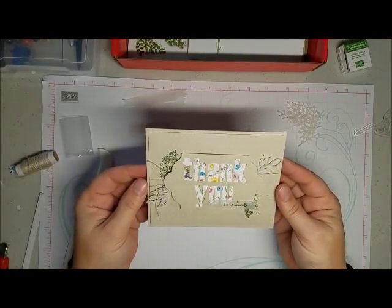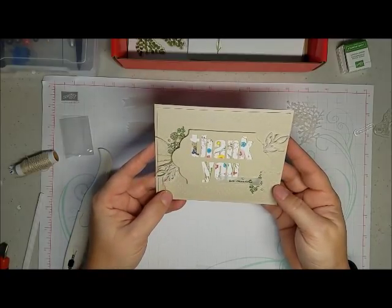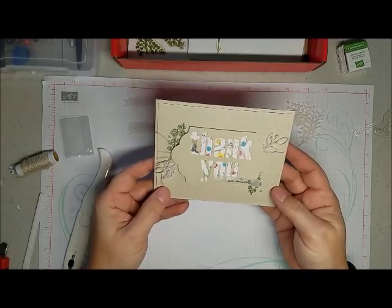That is my version of the card per the instructions. Now I will come back with some alternatives.